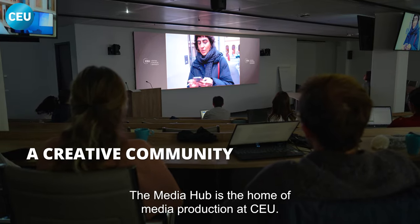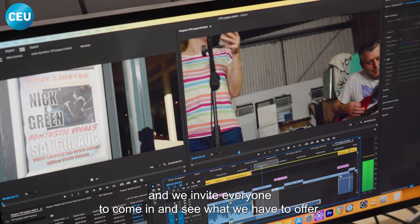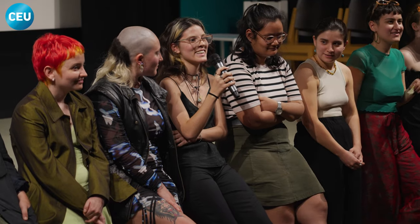The Media Hub is the home of media production at CEU. We're here to support the CEU community and their projects, and we invite everyone to come in and see what we have to offer. Thank you.